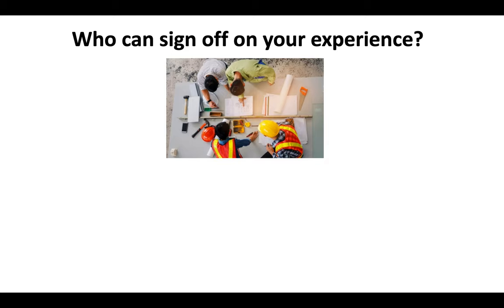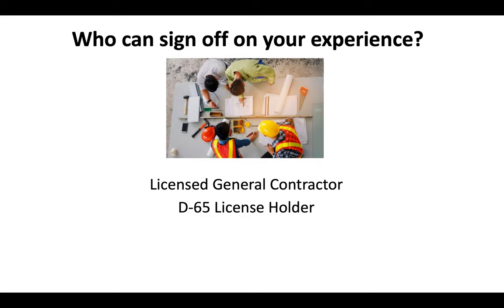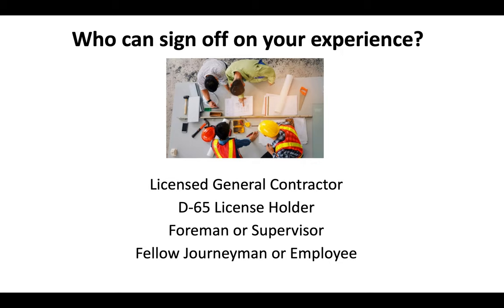Who can you use to sign off on that experience? You could use a licensed general contractor, a D65 license holder, a foreman or supervisor, a fellow journeyman or employee — and remember, they have to be within the last 10 years. In some cases, you can even use a client or business associate.